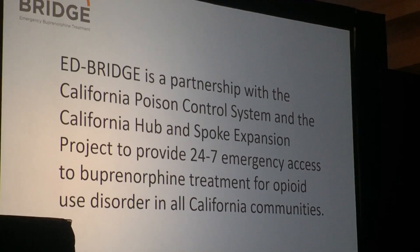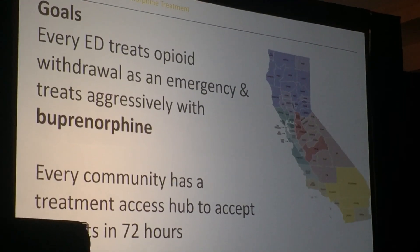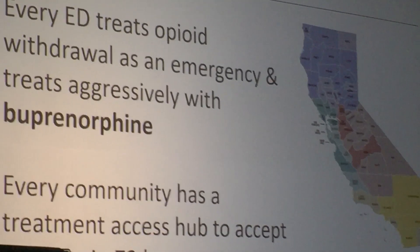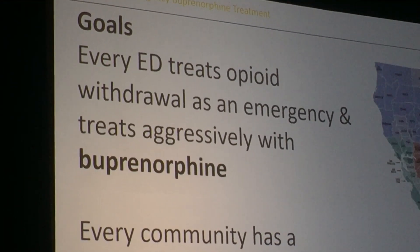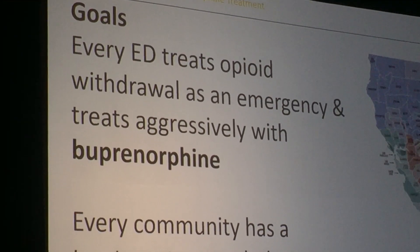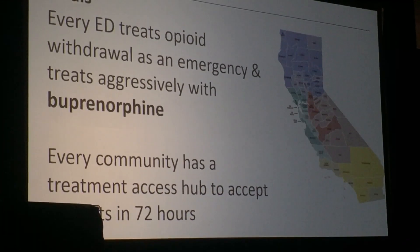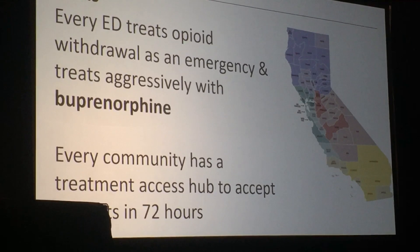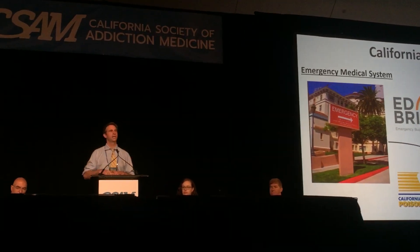Our goal is simply that every ER in the state treats opioid withdrawal as an emergency. You don't need to be an addiction specialist — be an emergency physician who treats acute symptoms of withdrawal and treats them. The treatment is buprenorphine, which has many properties that make it the ideal treatment. Then you want patients to have access when they leave.